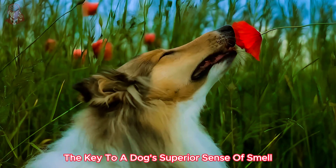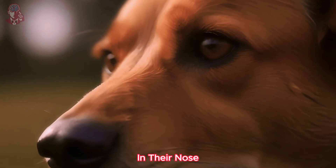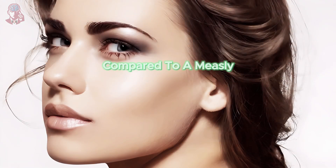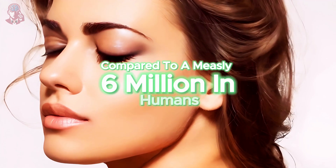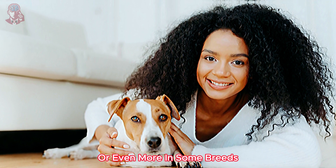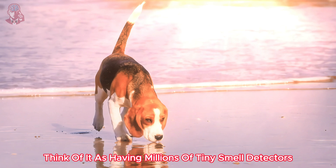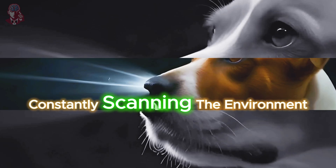The key to a dog's superior sense of smell lies in the sheer number of scent receptors in their nose. Compared to a measly 6 million in humans, a dog's nose boasts an incredible 300 million, or even more in some breeds. Think of it as having millions of tiny smell detectors constantly scanning the environment.